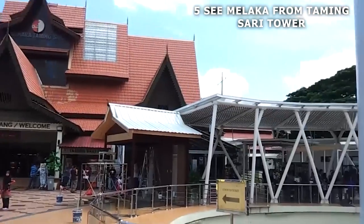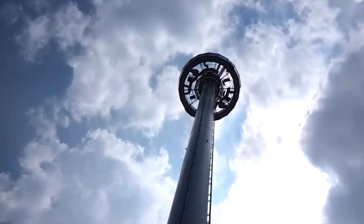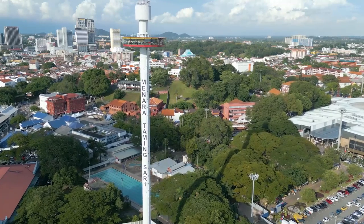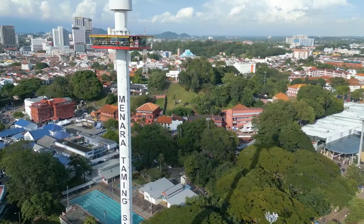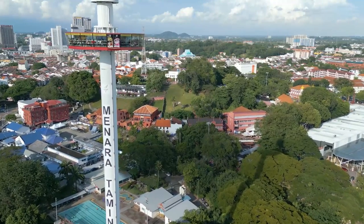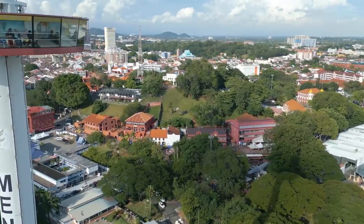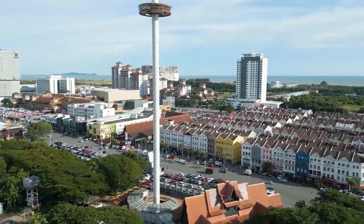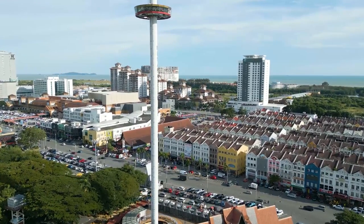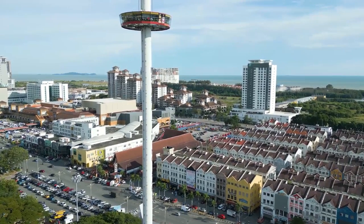Number 5: see Malacca from the Taming Sari Tower. Want to see the best view of Malacca? Head over to the Taming Sari Tower, also known as the Malacca Tower. This 110-meter-tall revolving tower is Malaysia's only one of its kind and can hold up to 66 people per session. The ride lasts about seven minutes and gives you a panoramic view of the city, including iconic landmarks like the Independence Memorial Building, the Flor de la Mar ship, St. Paul's Hill, and the stunning blue Straits of Malacca. Admission for foreign tourists is 23 Malaysian ringgit for adults and 15 ringgit for kids.